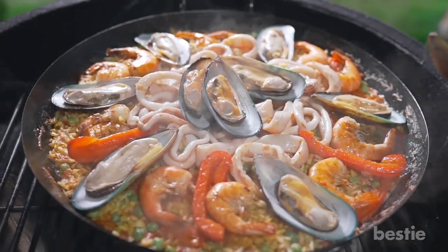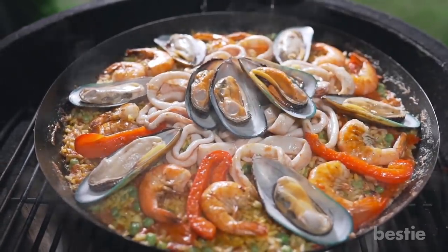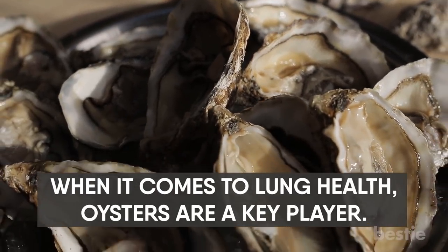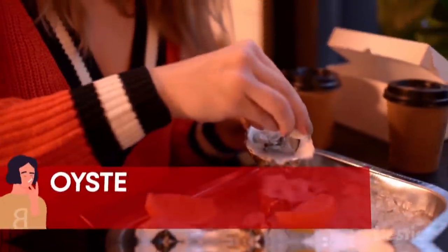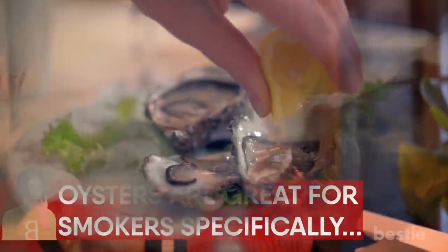Oysters. Seafood is wonderful. From regular fish to shellfish, they're packed with some great essential nutrients that, in some cases, the body is unable to produce. When it comes to lung health, oysters are a key player. It's not just something you have at brunch with friends — it's packed with selenium and copper, which promote proper lung function. Oysters are great for smokers specifically, thanks to the presence of B vitamins and zinc, which they normally lack.